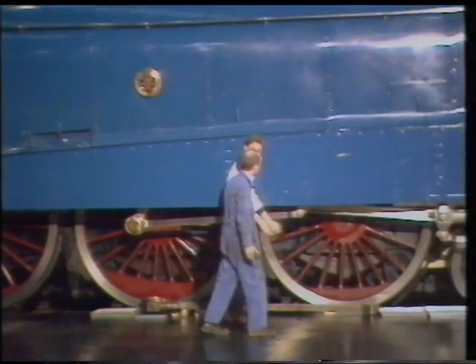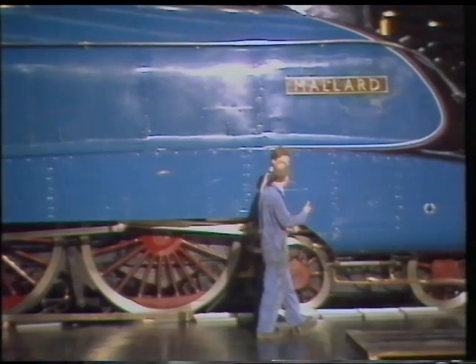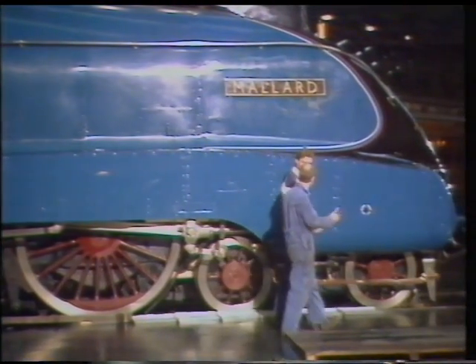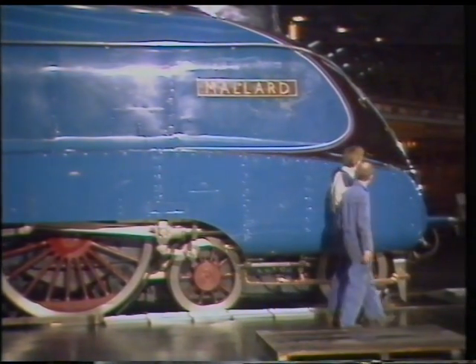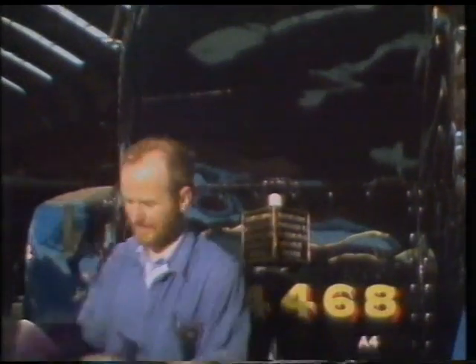They couldn't get up and down to service the parts — it was found to be difficult to work them. But the same shape is repeated with the modern electric and diesel locomotives running on BR now, with the same slanting nose. Where does the preparation start, Richard? Well, the preparation starts here with you putting that on first.